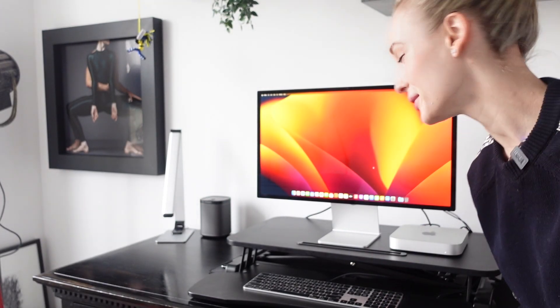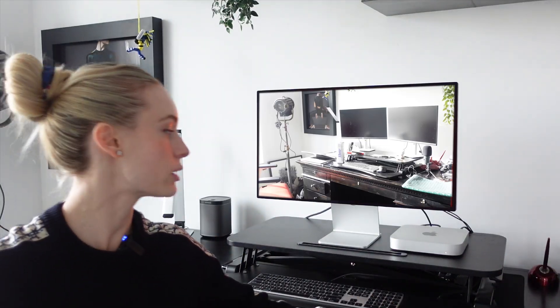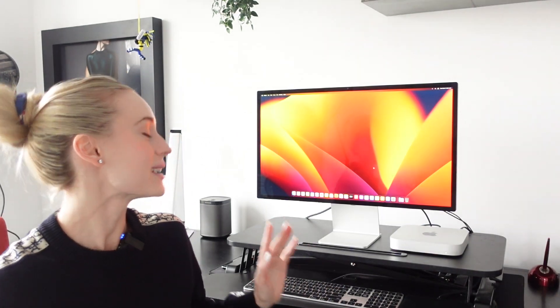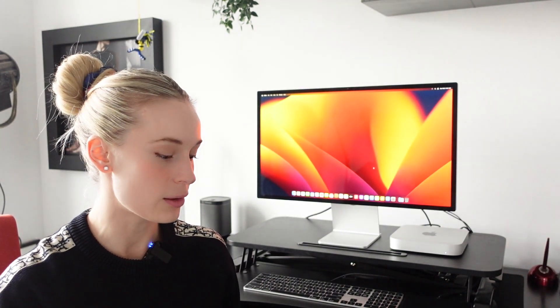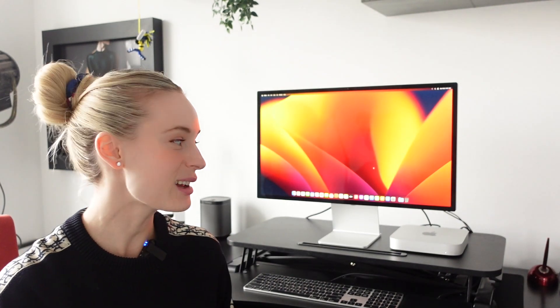We have our beautiful new Mac Mini M2 set up. It looks amazing. I'm so excited about this, and I want to take you through some other things on my desk that I really love — for programming, for creating videos, for working from home. I love working from home, but it can get kind of stagnant, and if you don't have the right work environment, especially from home, it can get kind of depressing.